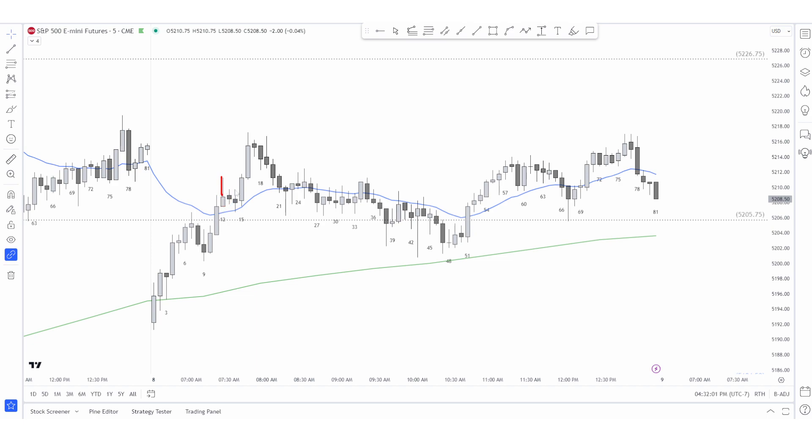Bar 11, bar 12 looks like it can be kind of climactic — it raced up and then sold off. Bars 13 and 14 go sideways at the EMA, flagging. We have a leg one, pullback, leg two, leg three, leg four — this is also a parabolic wedge top. Leg one, pullback, leg two trap, where we are range bound because it's big down, big up. Bar 15 is a strong breakout above the EMA.